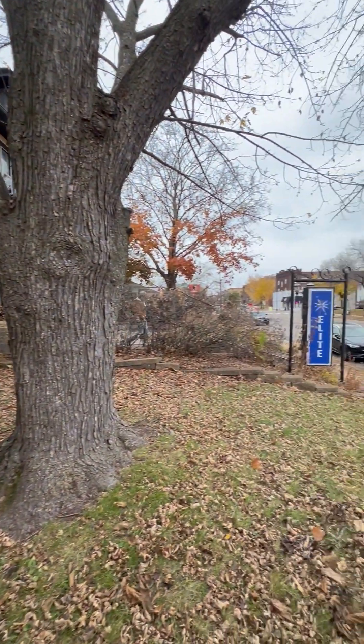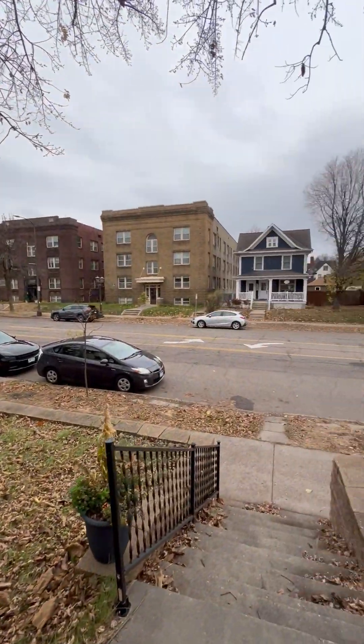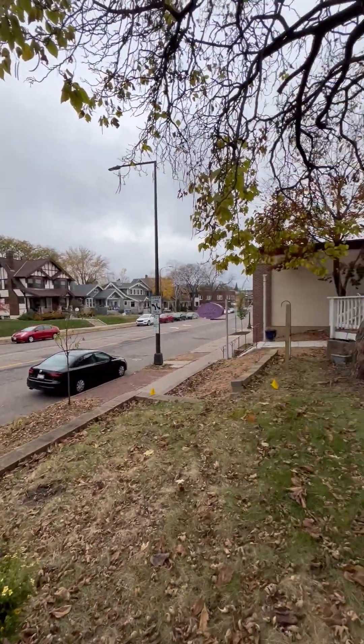Hi everyone, I'm excited to share with you another new listing. I'm here at 941 Grand Avenue in Saint Paul, in the incredible Mac-Groveland neighborhood. We are right between Cafe Latte and the Lexington, so kind of a primo retail location.